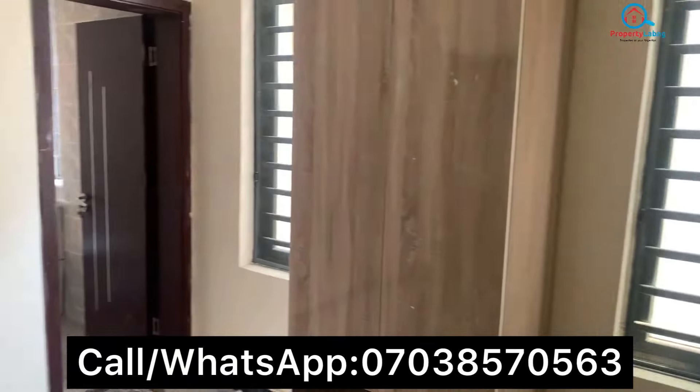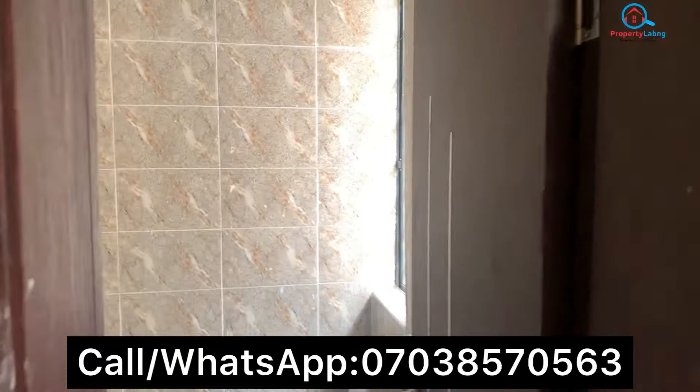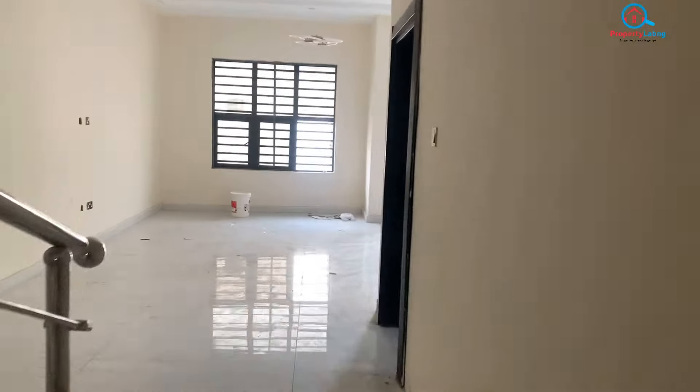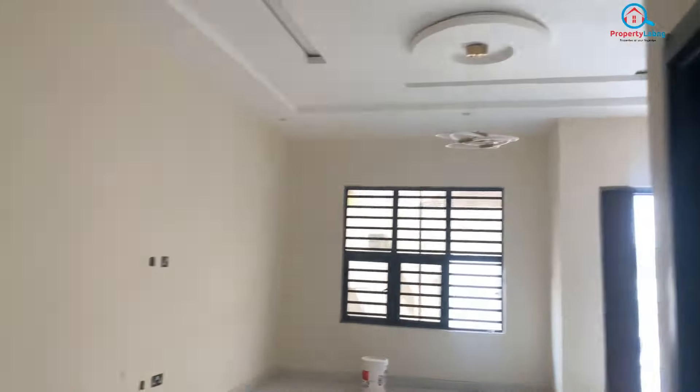This is one of the rooms. You can see how big it is — there's a wardrobe. Over here is the toilet and the bathroom. Each room is a suite. Let's go up and check the other rooms.